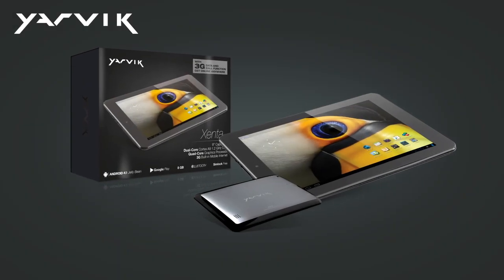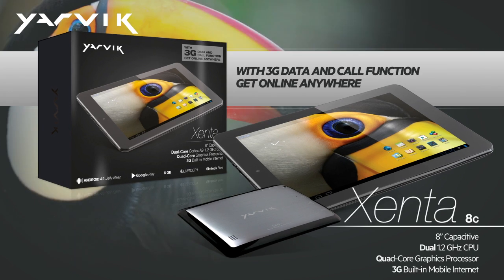The Exenta 8C with 3G data and call function gets you online wherever you are. The power is yours.